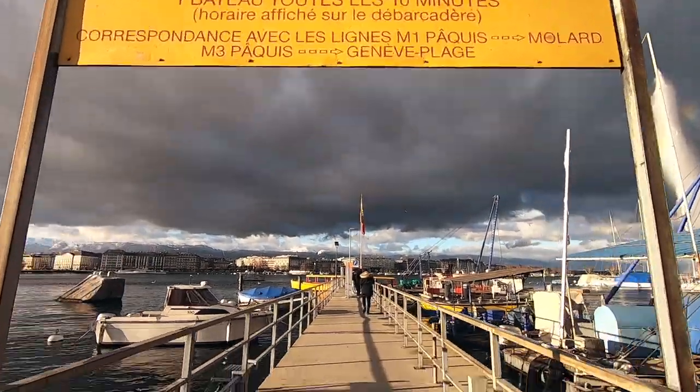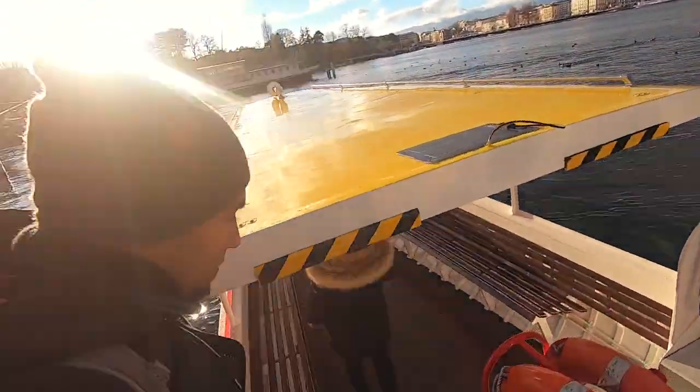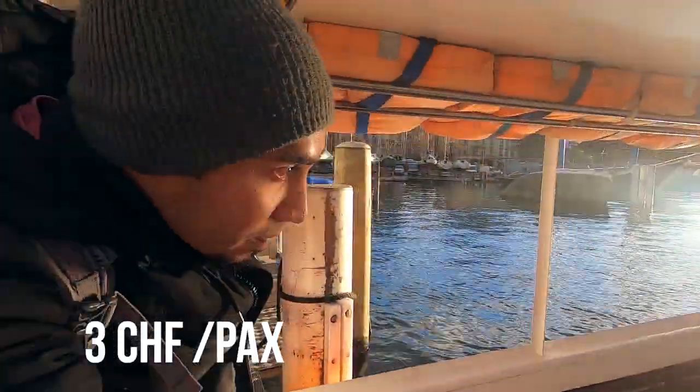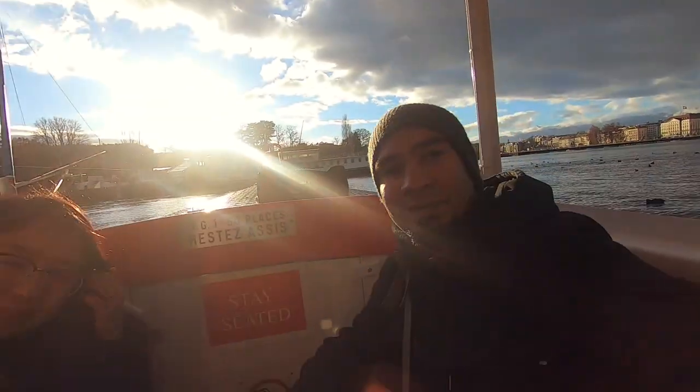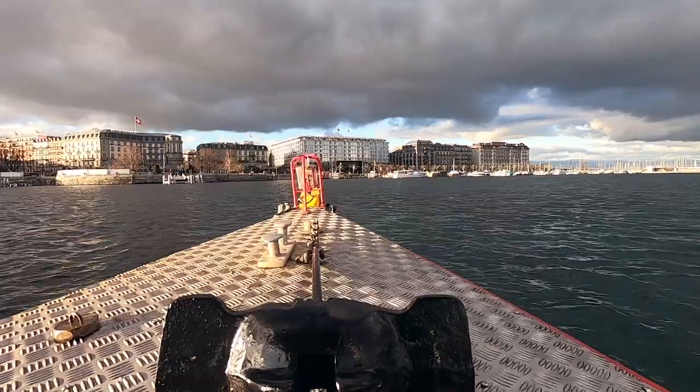We went to the fountain during the day but sunset would have been much better in my opinion. After that we set sail across the river on the water taxi, which comes and goes every 10 minutes and costs only 3 Swiss francs per person to go across. It's a short ride but we enjoyed it — it's always fun to go on a boat ride.